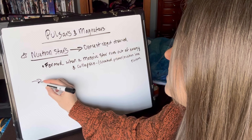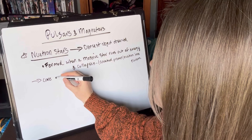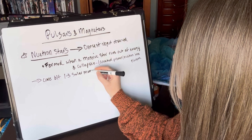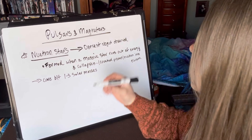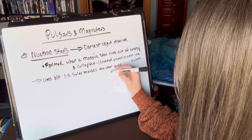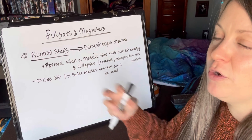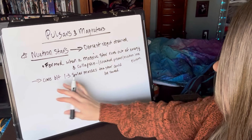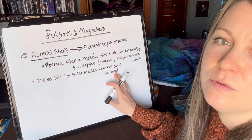If the core of the collapsing star is in between one and three solar masses, there's a chance that the star can be saved and it will turn into a neutron star. But if it's outside of this range or larger than that, the star could turn into a black hole.